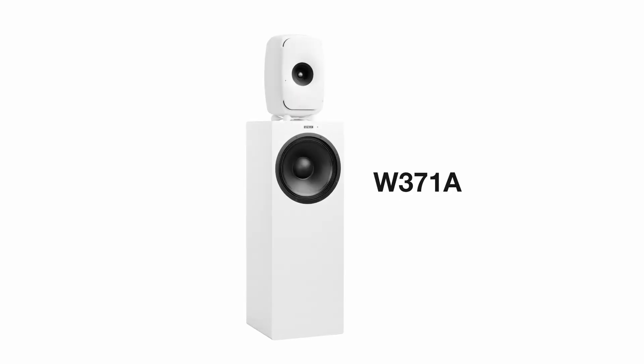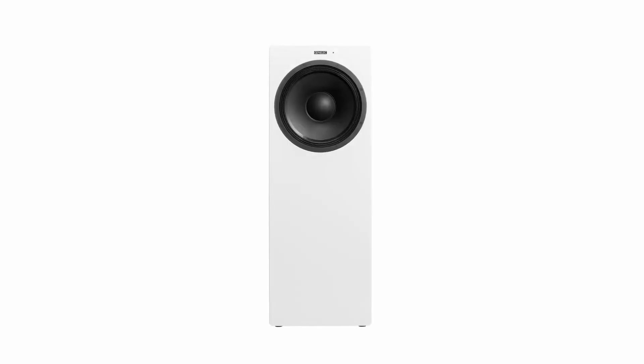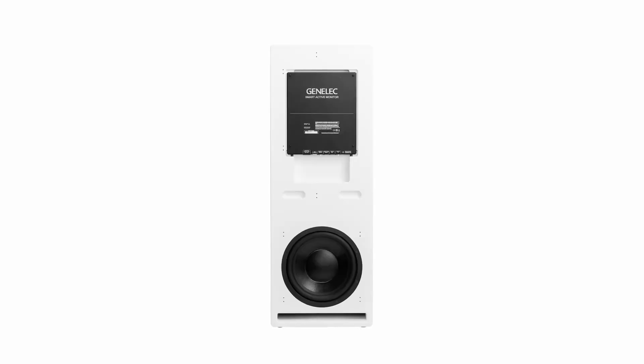Speaking of precise low-end, our adaptive woofer system W371 is the perfect addition for the three larger models of The Ones. It can be combined with the 8341, 8351B and 8361, and will extend the low-end down to 23 Hz. This system has two woofers: a 14-inch woofer on the front with a closed design, and a 12-inch woofer on the lower backside with a bass reflex design.